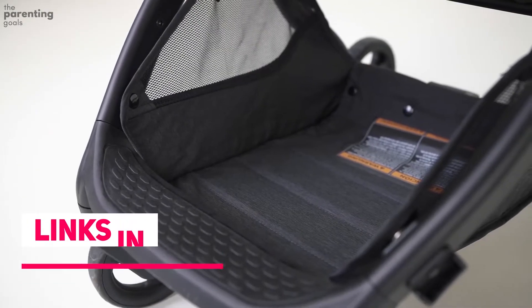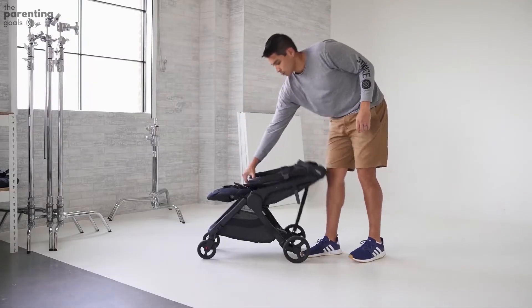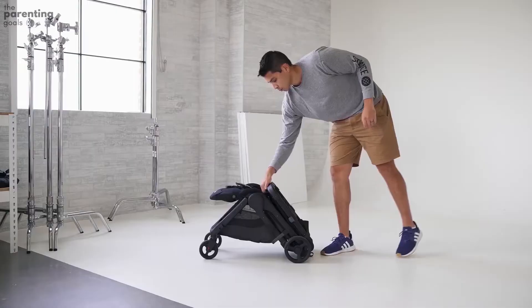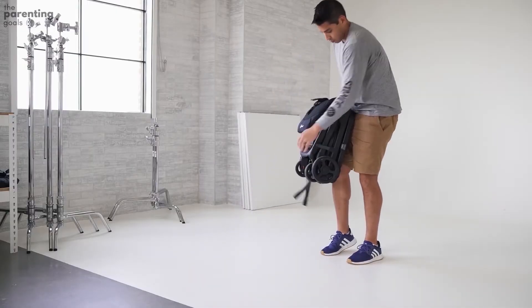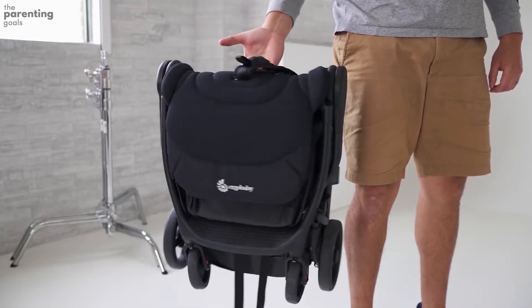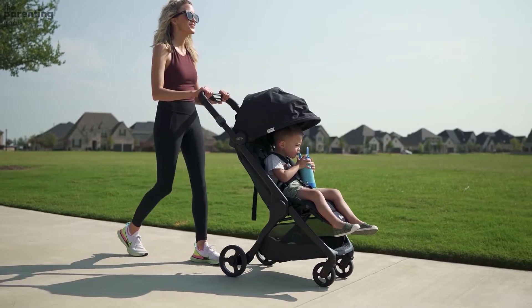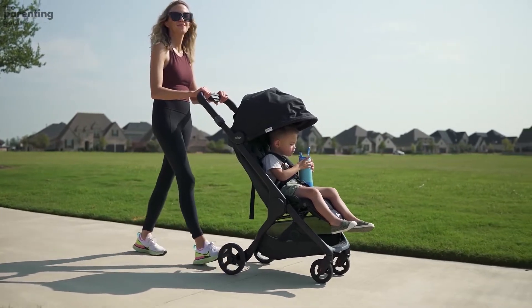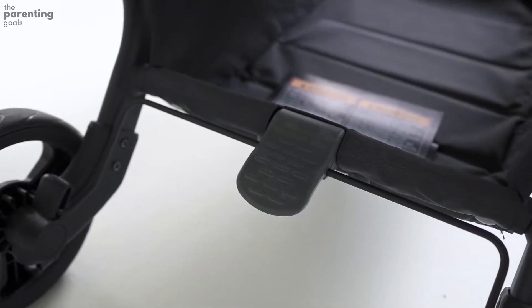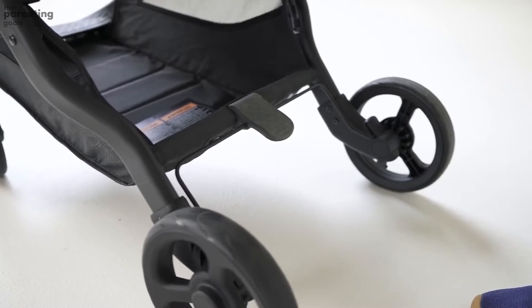As a travel stroller, the Ergo Baby Metro works perfectly. You can fold it easily with one hand by pressing the button and catch on the handle, then lifting the stroller by the folding straps. Once folded, the Metro locks itself automatically. The only irritating aspect is how poorly the cover stands up to children with dirty outer clothes.